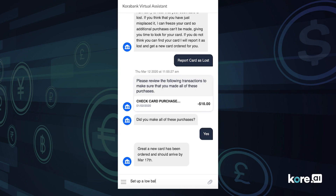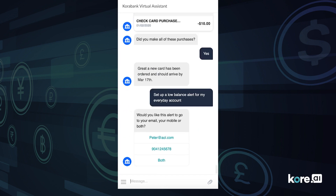Finally, let's say I have a lot more bills coming up and I want to make sure I don't get hit with an overdraft by accident. Let's quickly set up a balance alert.